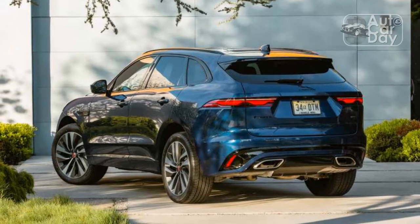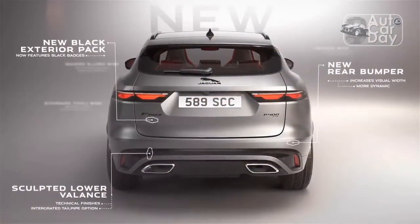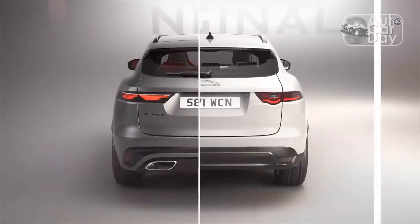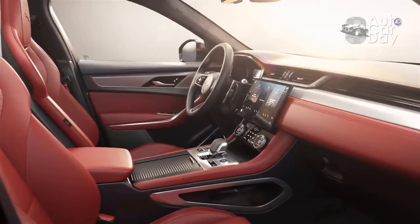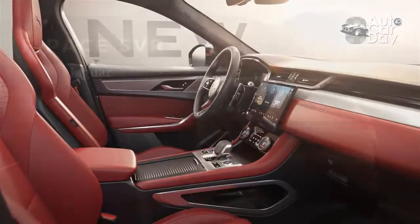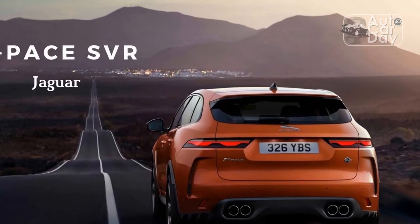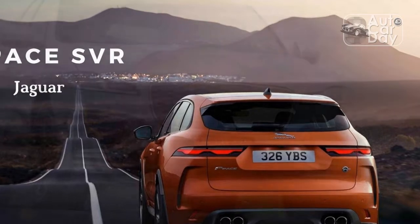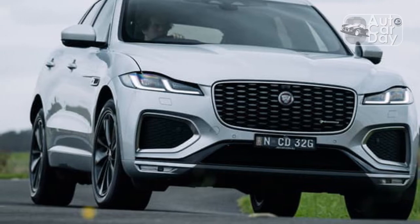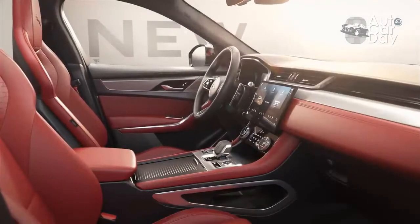Thanks in part to the new 16-way front seats with perforated Windsor leather at $2,325, the 2021 F-PACE feels properly comfortable. This SUV is easy-going around town, smooth and refined on the highway, and quiet until you get up to higher speeds. There is some road noise at high speeds, but not enough to be offensive. The 37.8 inches of headroom and 40.3 inches of legroom in the front compartment aren't the best figures in the class — the BMW X3 at 41.1 and 40.3, and Mercedes-Benz GLC at 39.6 and 40.8, are both better. But the Jag is barely more compact than its rivals from the driver's seat.